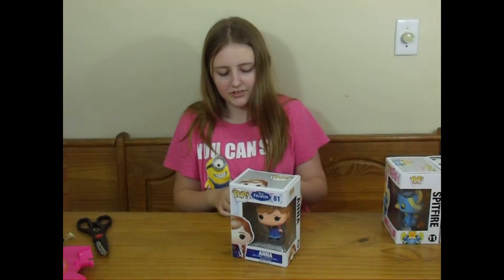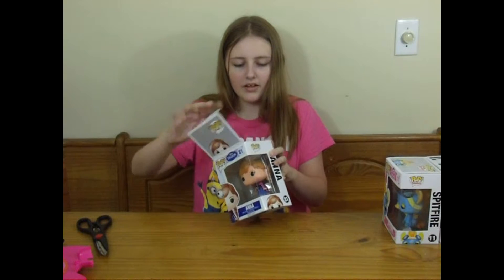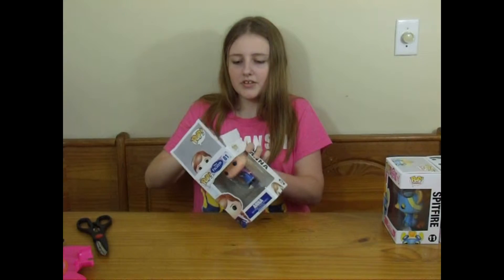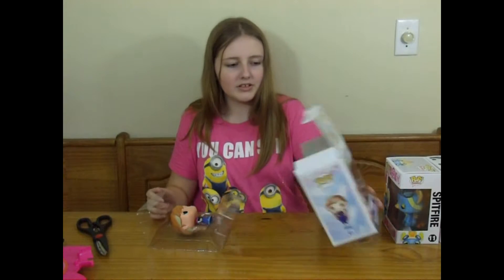So I'll open Anna first. That's a good thing about Funkos — you can open them and no one will know you opened them because there's no tape or anything.